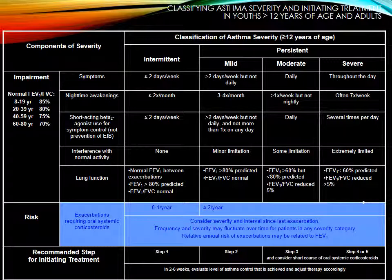For mild persistent: symptoms greater than two days a week but not daily, nighttime awakenings three to four times a month, use of an inhaler greater than two days a week but not daily and not more than once a day. There are minor limitations with normal activity. FEV1 remains greater than 80% predicted and the FEV1/FVC ratio continues to be normal.